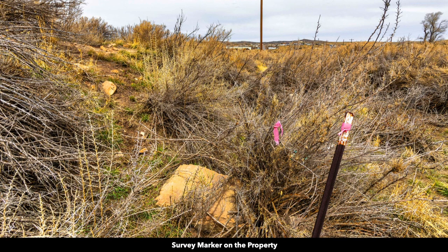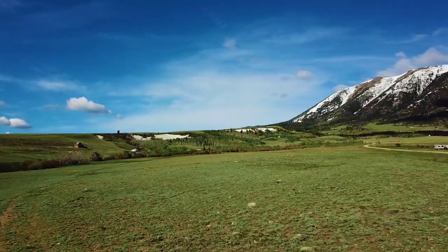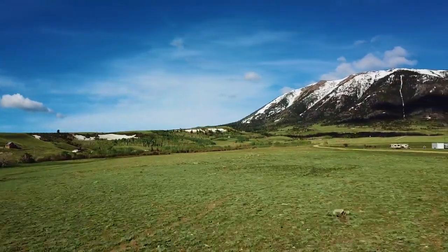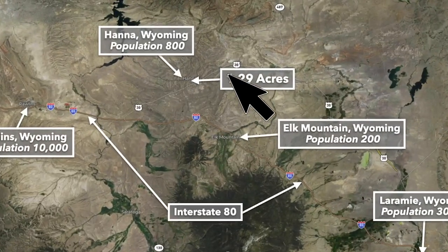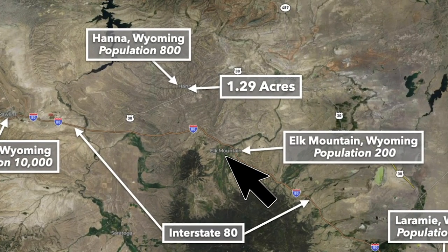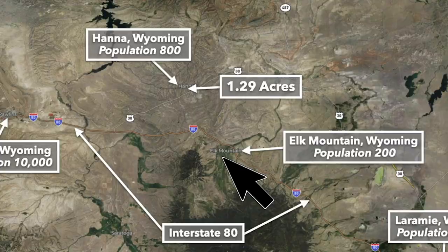Here are some of the survey markers on the property. These photos were captured in late April. This is a view standing on the property looking south and you can see Elk Mountain. If you've been following us for a while, you'll know that we've sold probably 20 properties near Elk Mountain. Elk Mountain is only about 20 minutes from the property, and that paved State Highway 72 that runs along the property will take you down to Elk Mountain.